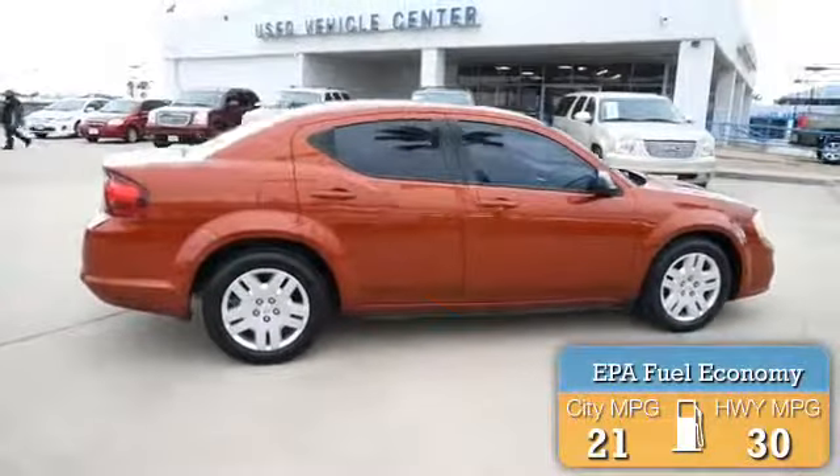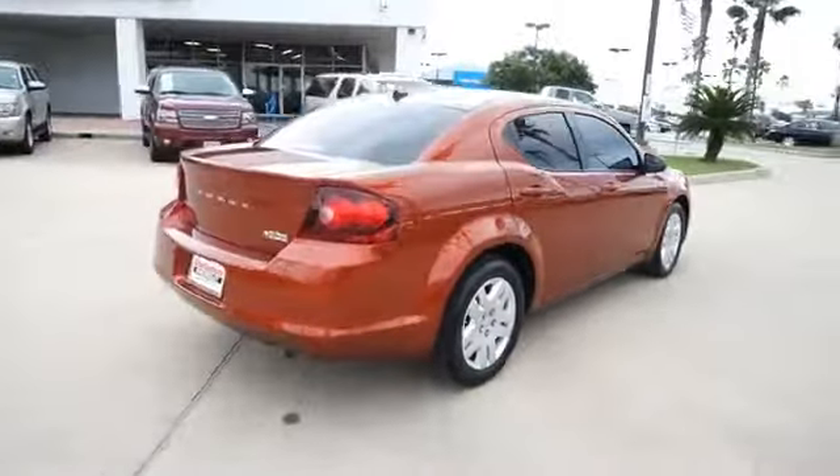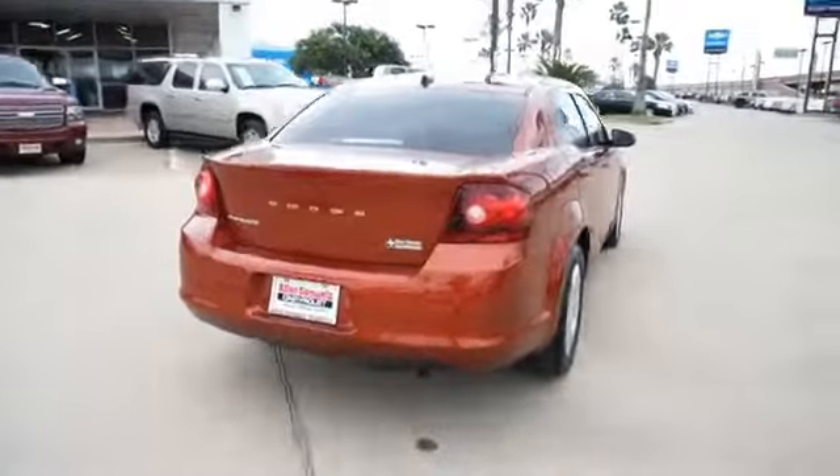Great fuel efficiency saves you money by requiring fewer trips to the gas station. The features include power mirrors, traction control, and anti-lock brakes.